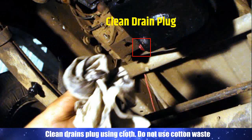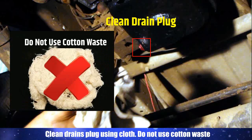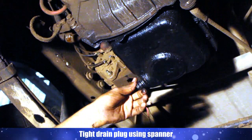Clean the drain plug using a cloth. Do not use cotton waste. Tighten the drain plug using the spanner.